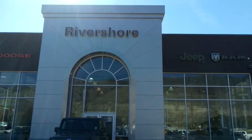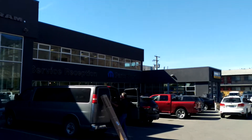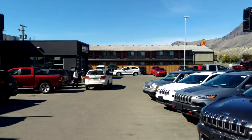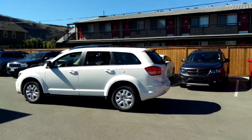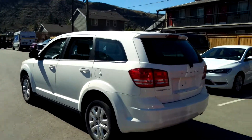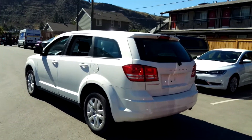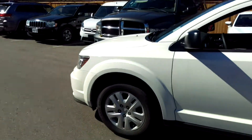Hello! This is Andrew Laporte with Rivershore Ram down at Valley View of Kamloops, and today I'm going to show you the all-new Journey. Here we have the 2016 Dodge Journey SXT CVP four-cylinder front-wheel drive, six-speed automatic, five or seven passenger SUV.